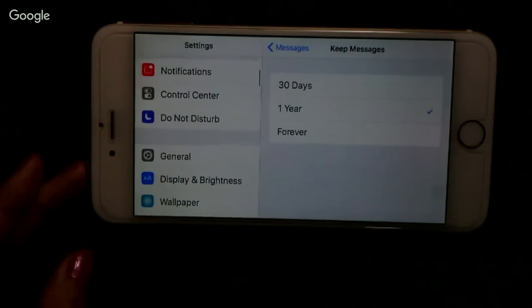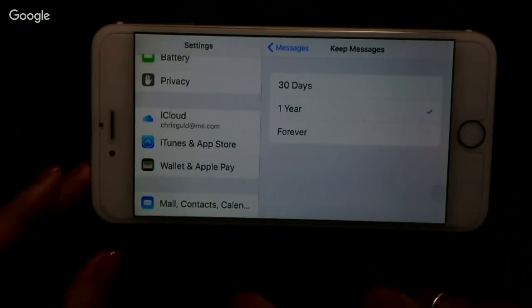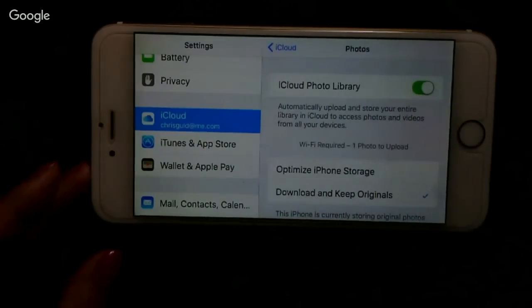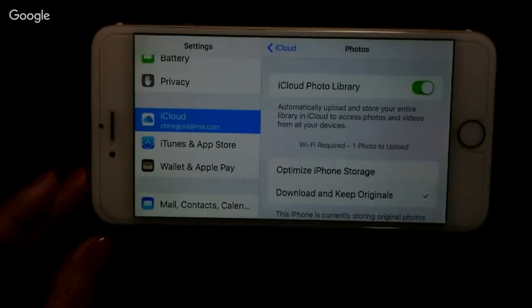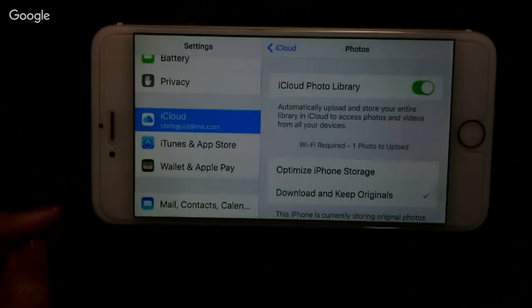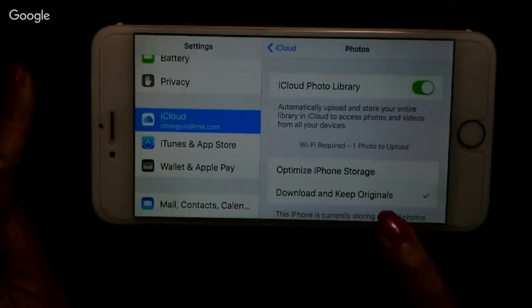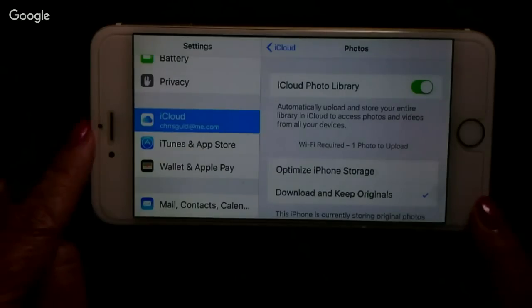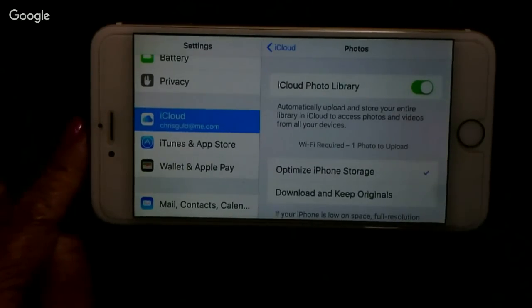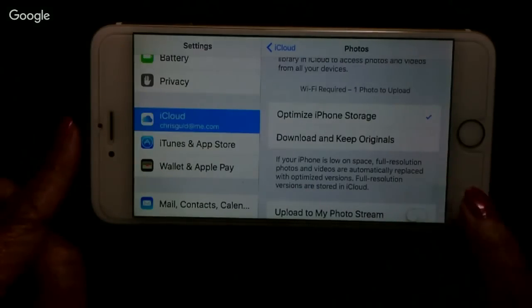If you are using iCloud Photo Library — that's underneath Settings, iCloud, Photos — it works kind of like Google Photos in that it gathers your pictures from every Apple device and puts them in your iCloud account online. If you have Download and Keep Originals selected, a ton of space is being used on your device. You should switch to Optimize iPhone Storage — that will keep a much smaller version of the picture on the phone and store full resolution versions in the cloud.